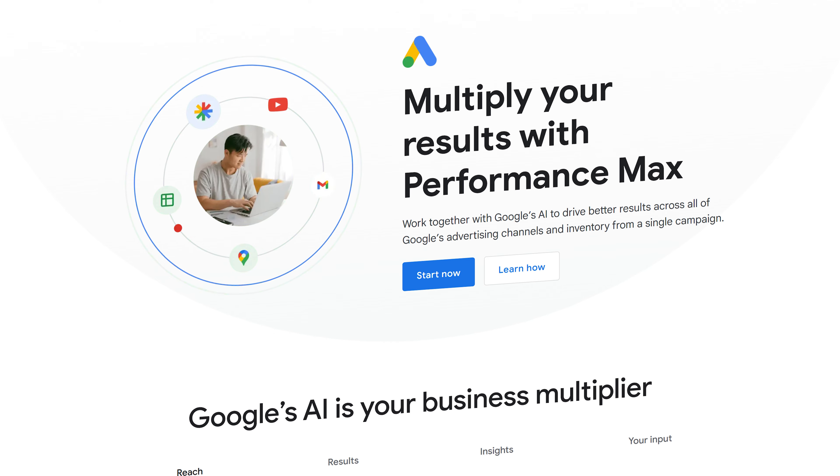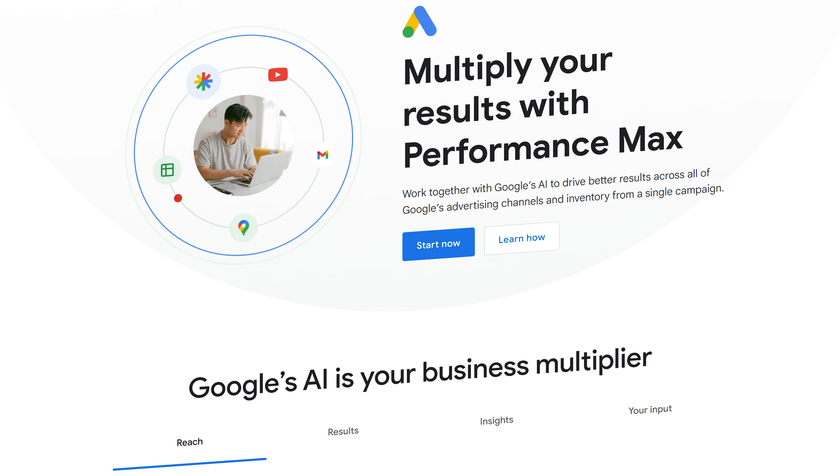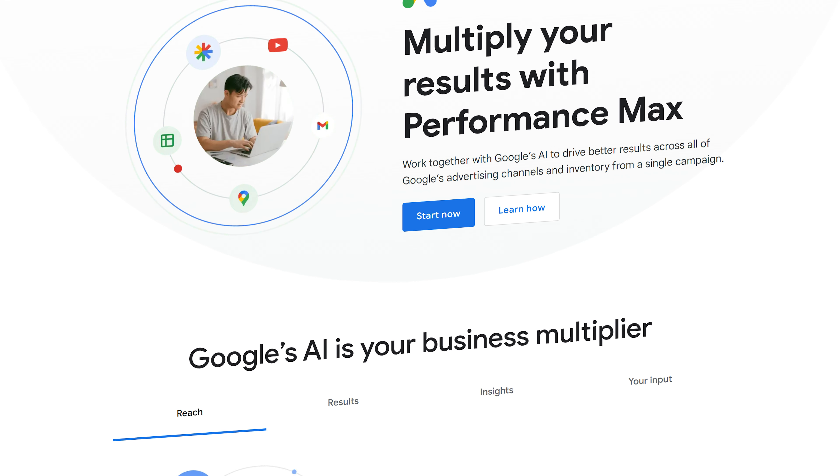Hey, how's it going? It's Sam Frost here with some more digital marketing advice. In today's short video I want to talk about the Performance Max campaign type in Google Ads and whether or not it's all it's cracked up to be. If you use Google Ads for your business, you've probably noticed Google trying to push you towards creating a Performance Max campaign, which is effectively Google's most up-to-date and most automated campaign type.